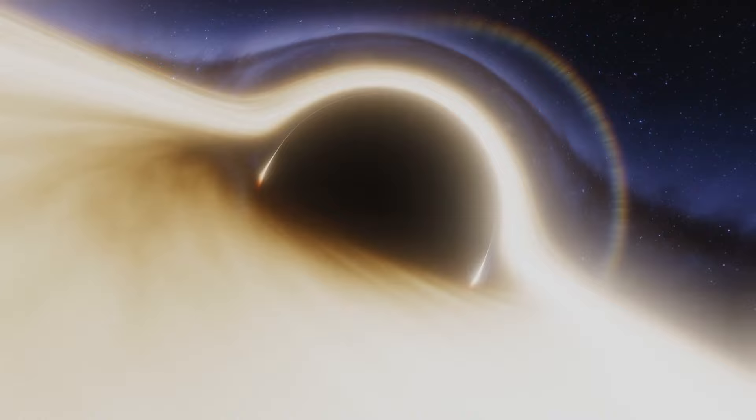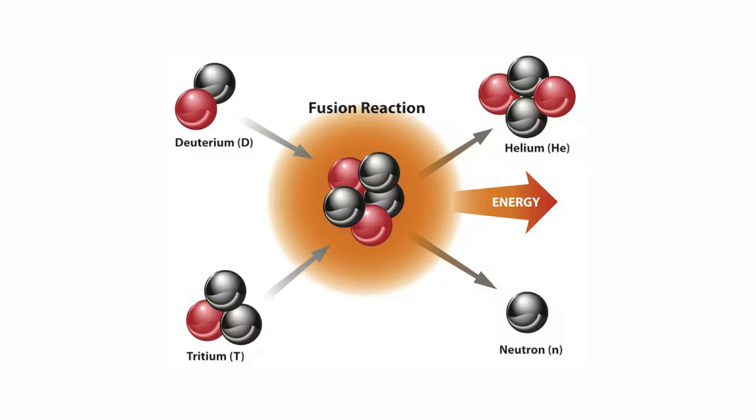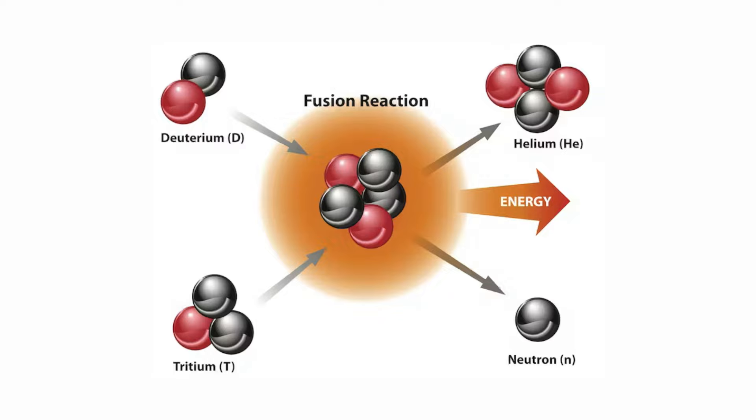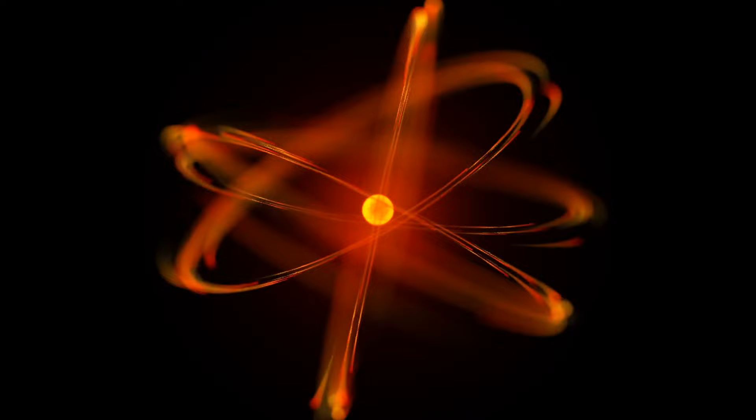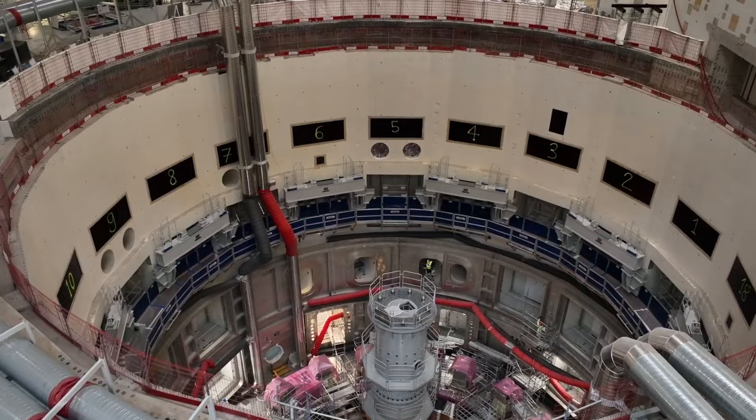After decades of research, the scientific community agreed that the most efficient fusion reaction in a laboratory setting is the reaction between two hydrogen isotopes, deuterium (D) and tritium (T), as the DT fusion reaction produces the highest energy gain at the lowest temperatures. This might sound like a walk in the park, but to achieve fusion in a laboratory is truly insane, and difficult conditions have to be fulfilled.